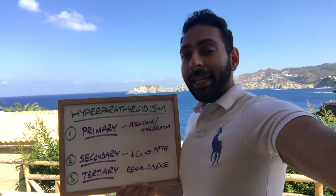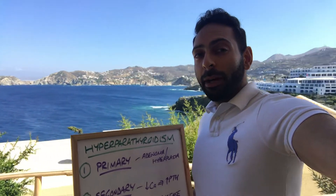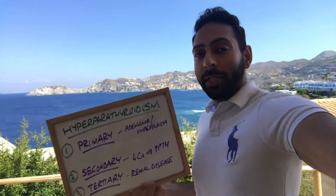Hi guys, it's a beautiful day out here in Crete in Greece. You can actually see behind me the beautiful mountains, the beautiful sea. It's an awesome, awesome day.